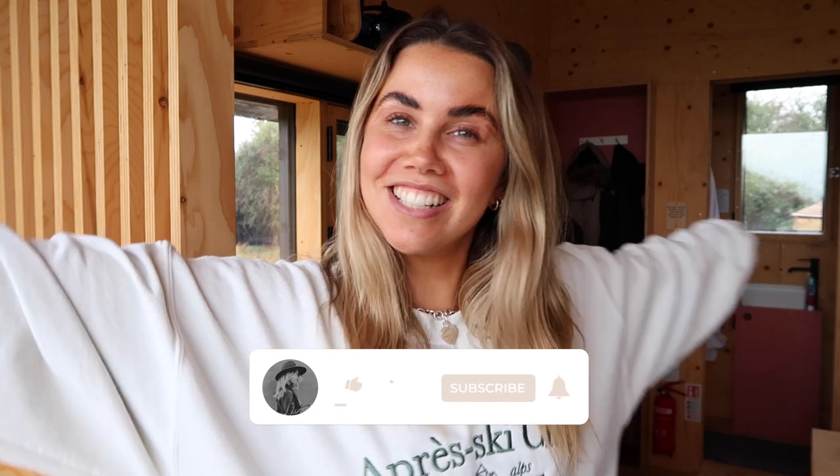Hi guys, I hope you're all doing well. As you can see, we're in a slightly different location today. We are in a little cabin in the middle of the woods in Hertfordshire, and I'm not gonna lie, I'm obsessed. This is one of the cabins from Unplugged Rest, which is a really cool company basically designed around having a digital detox and switching off for three to four nights.